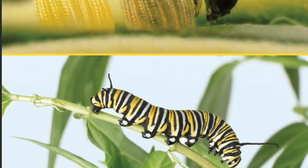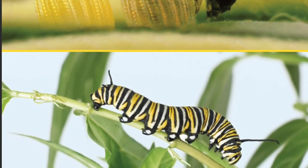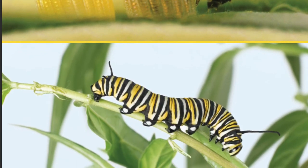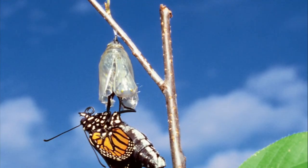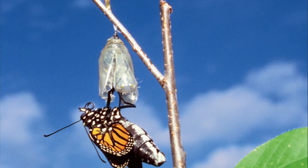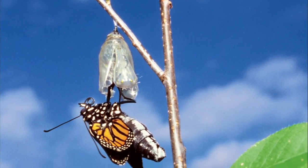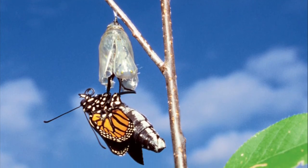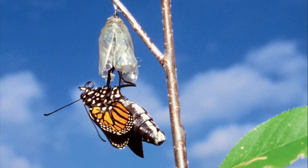After a few weeks, the caterpillar has reached its full size. Now, it is ready for the next stage, stage three. The third stage is called the pupa. First, the caterpillar attaches itself to a plant. Next, it forms a hard case around itself. The case is called a chrysalis or a cocoon.